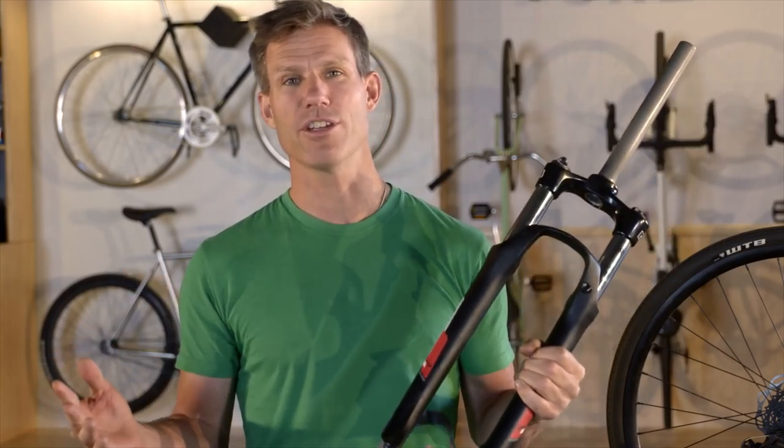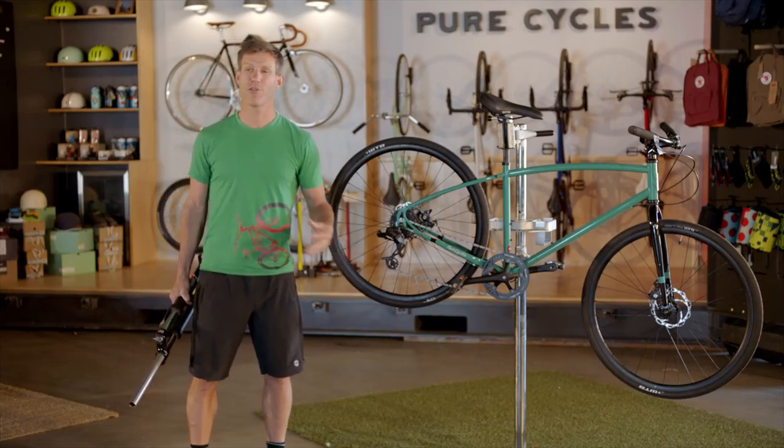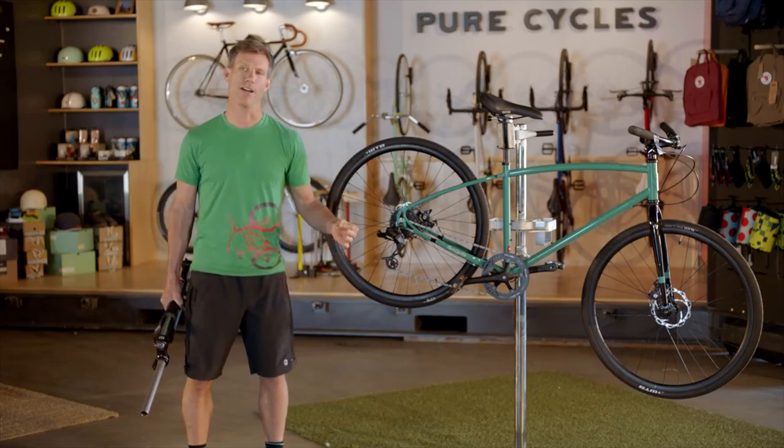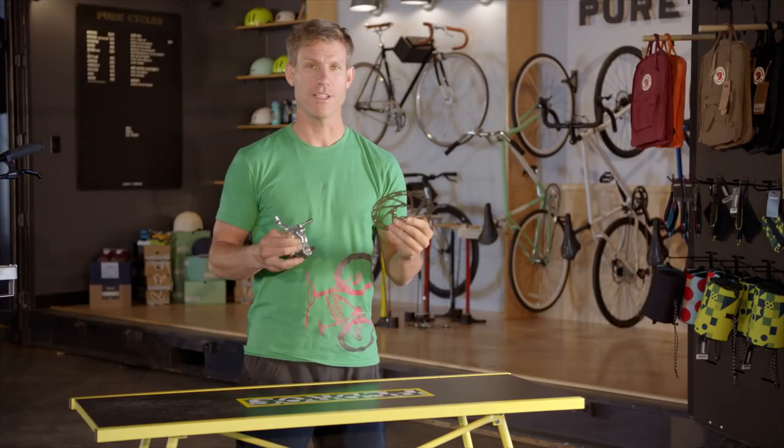Don't get sucked into the trap of suspension, especially if you're buying an entry level bike. Though suspension is supposed to make your ride more comfortable, cheap suspension is heavy, it breaks down easily, and will probably slow you down in the long run. If you want to soak up a few more cracks in the pavement, try opting for a slightly fatter tire like the one that comes with this bike.